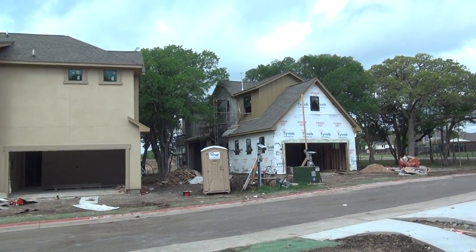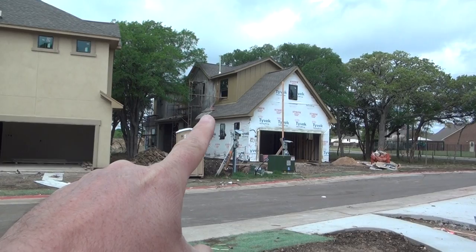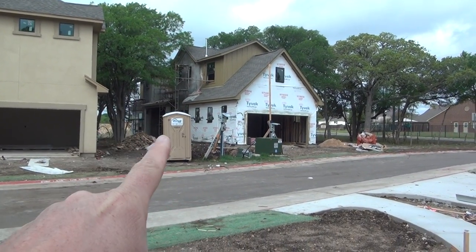Aberdeen Garden Condos — we have three or four model styles here. This one right here is $308,000 with a master downstairs.